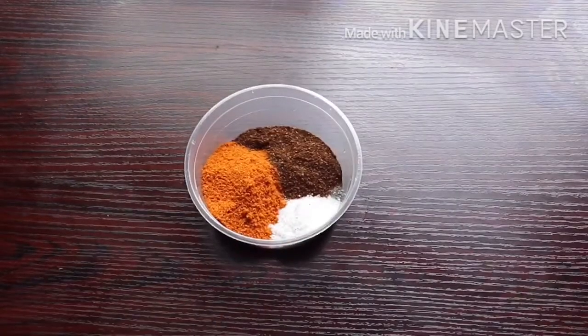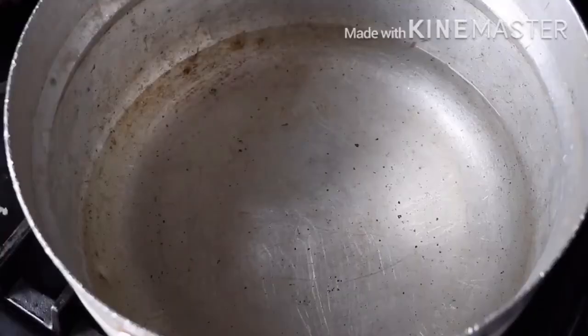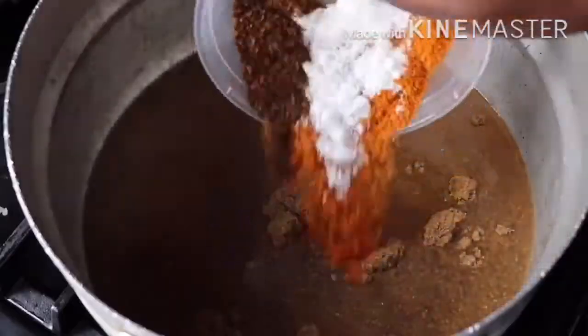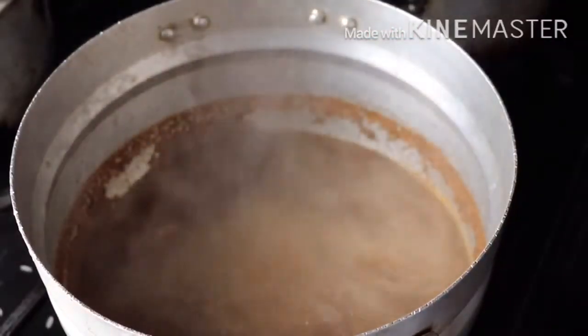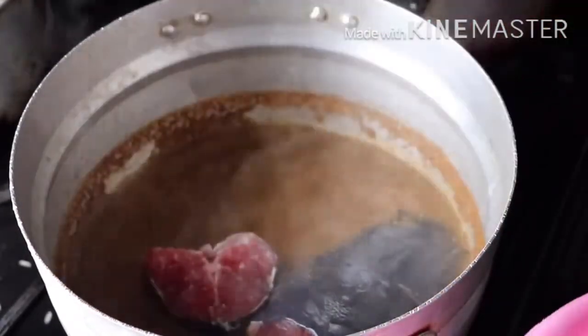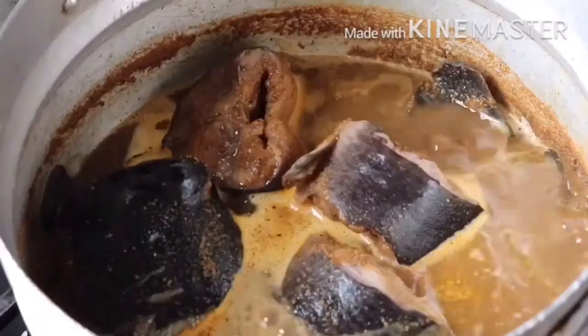Next I have my clean catfish, some pepper soup spice, Cameroon pepper, salt, some grated pepper, and two seasoning cubes. Into the boiling water I'm going to add my pepper soup spice, pepper, salt, and seasoning cube, then cover it up to boil. Once it's boiled I'll go in with my catfish — I like going in with the head first so it gets soaked in properly — then add the remaining fish and cover to cook.